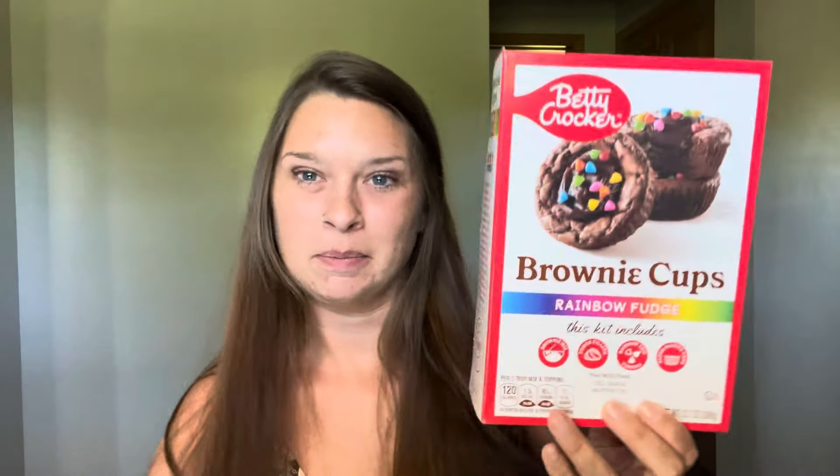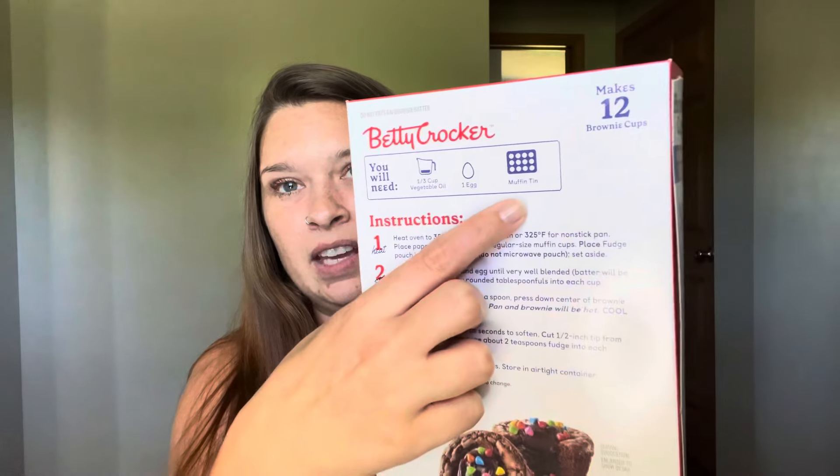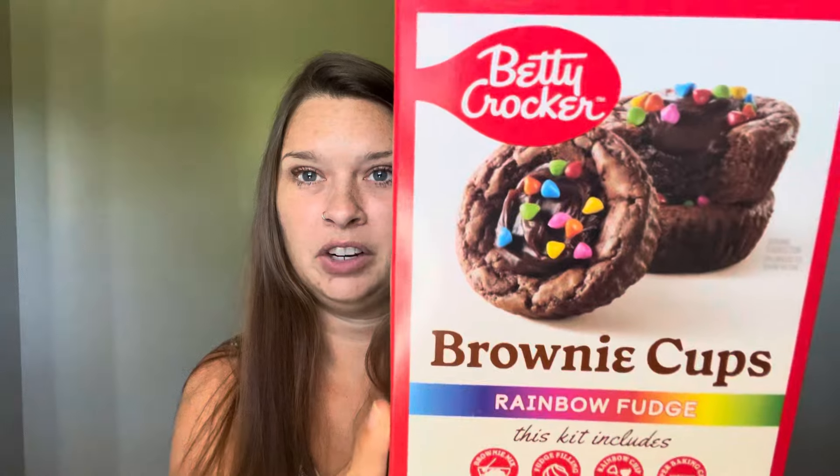I'll start first with the item that was in the cover. These are Betty Crocker brownie cakes, the rainbow fudge version. We have already made these — this box is empty. I normally don't do empty reviews, but these were very good. London, she is 11, she made these entirely on her own. You do have to bake the little cake part, and then there's a pouch of chocolatey fudge for the center, and a pouch of rainbow sprinkles. She did everything completely on her own. You do need vegetable oil, an egg, and a muffin tin. These were very good.